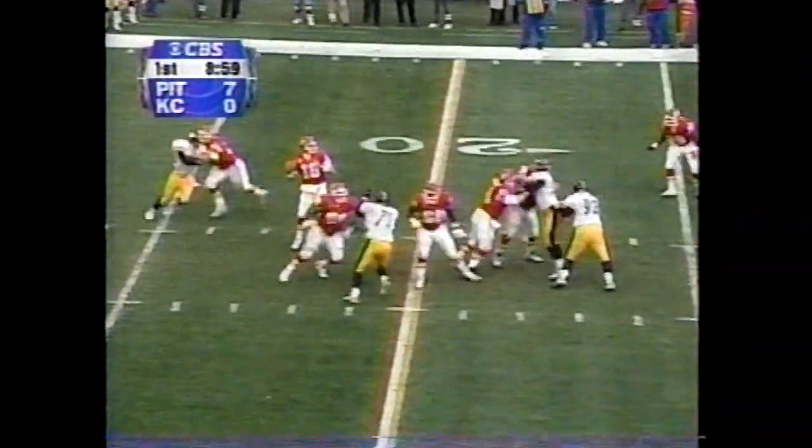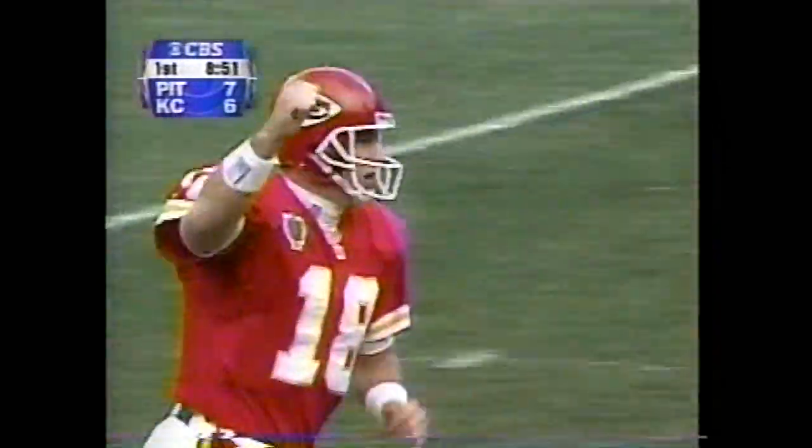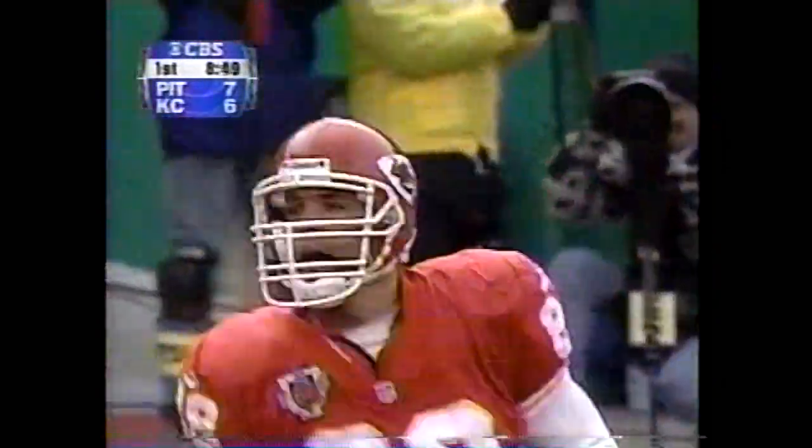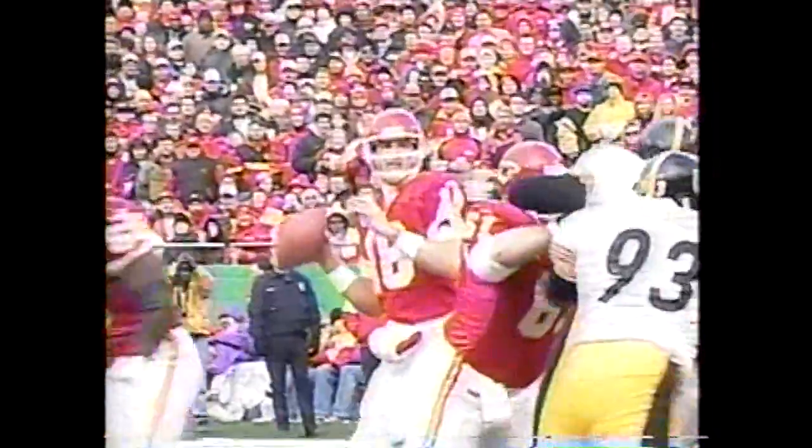Gonzalez in motion. Gerbeck looking right, goes into the right corner — up in the air — caught! Gonzalez! His fifth touchdown catch in the last three games and a quarter. Send this guy to the Pro Bowl right now. There's a changing of the guard at the tight end position in the AFC, led by this guy, Tony Gonzalez.